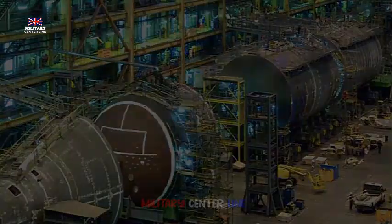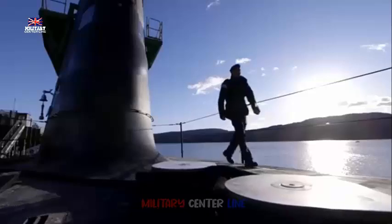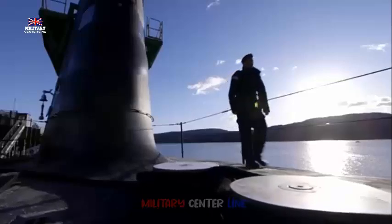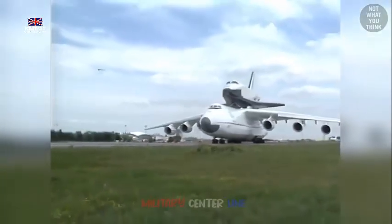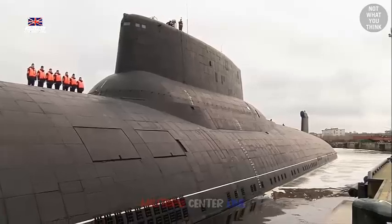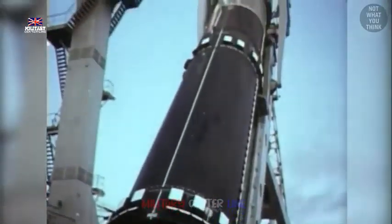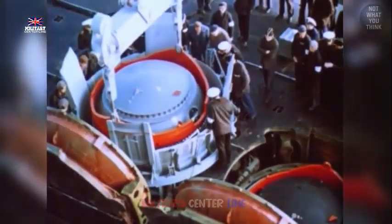UK Prime Minister Keir Starmer attended the laying of the keel for HMS Dreadnought. The keel is the bottommost structure of a ship, and as it signifies the start of construction, the new nuclear submarine is being built at BAE Systems' Barrow and Furness facility. The laying of the keel is largely symbolic, as large sections of HMS Dreadnought have already been built.